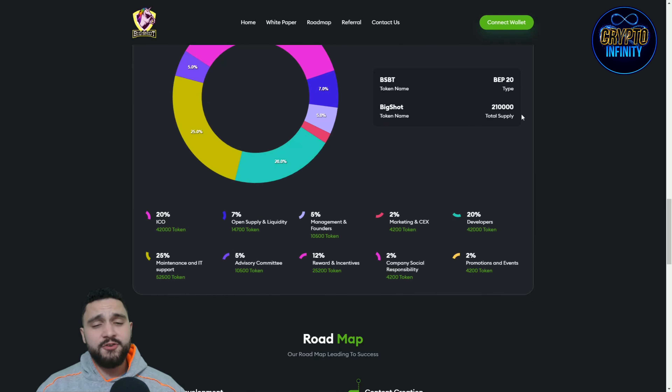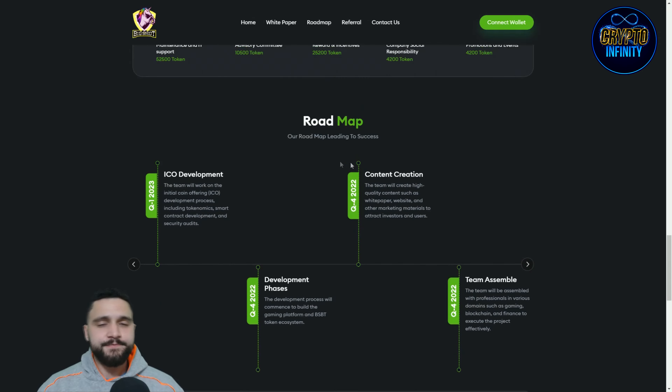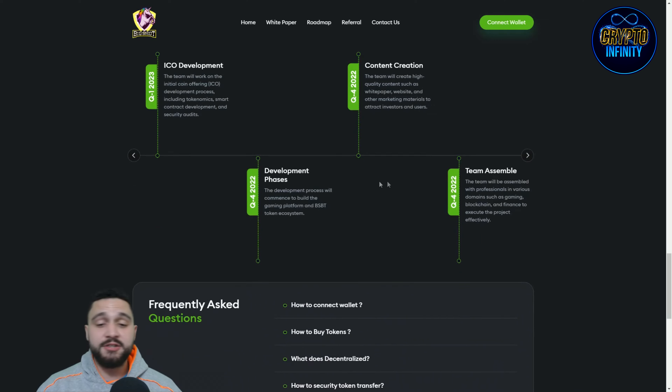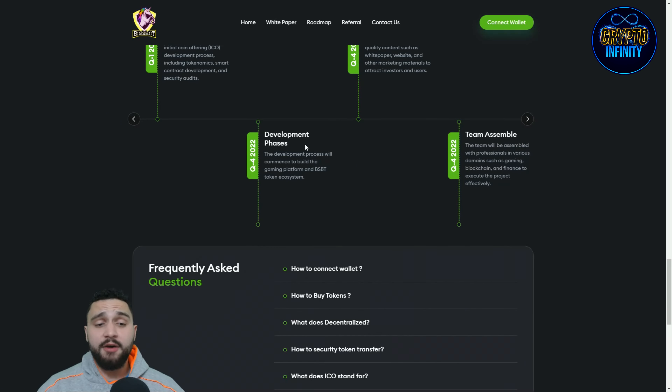The total supply of tokens is 210,000 on the Binance smart chain. Now the roadmap — a really important part. The ICO development phase covers content creation and different stages of the roadmap. The team will work on the initial coin offering development process, including tokenomics, smart contract development, and security audits.